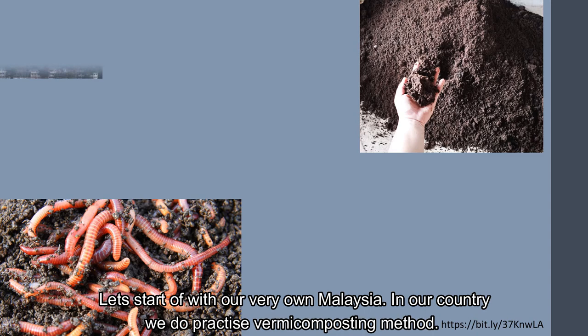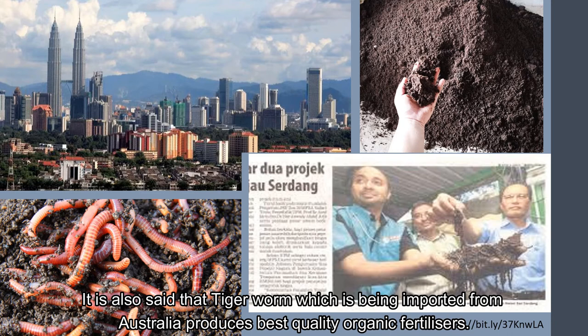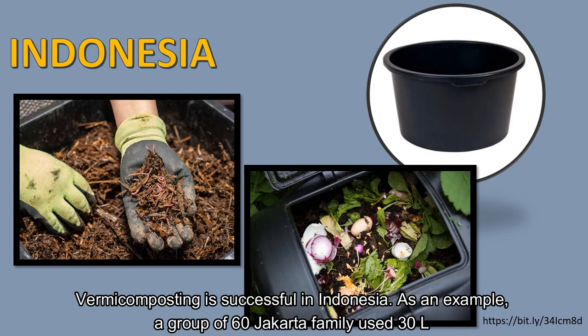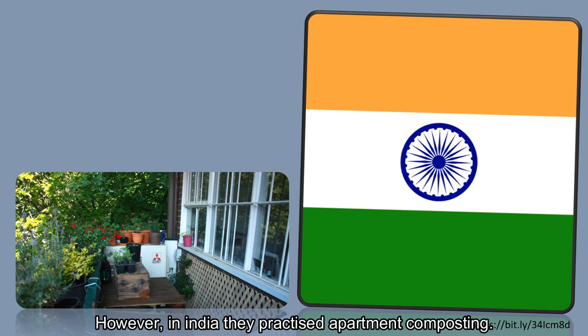Let's start with Malaysia. In our country we do practice vermicomposting. Some examples of worms used in the vermicomposting industry in Malaysia are the tiger worm, red worm, and Ferritima elongata. It is also said that the tiger worm, which is imported from Australia, produces the best quality organic fertilizers. Vermicomposting is also successful in Indonesia. A group of 60 Jakarta families used 30-litre tubs and 0.5 kg of worms to compost household organic material and produce 20 kg of vermicompost, which was also sold locally to supplement household income.